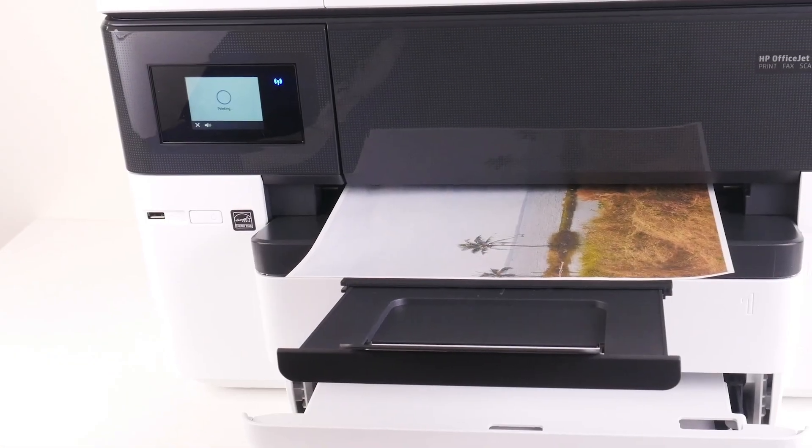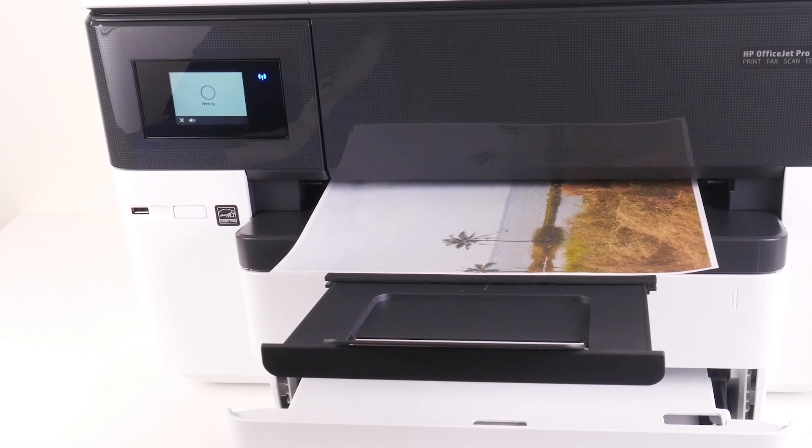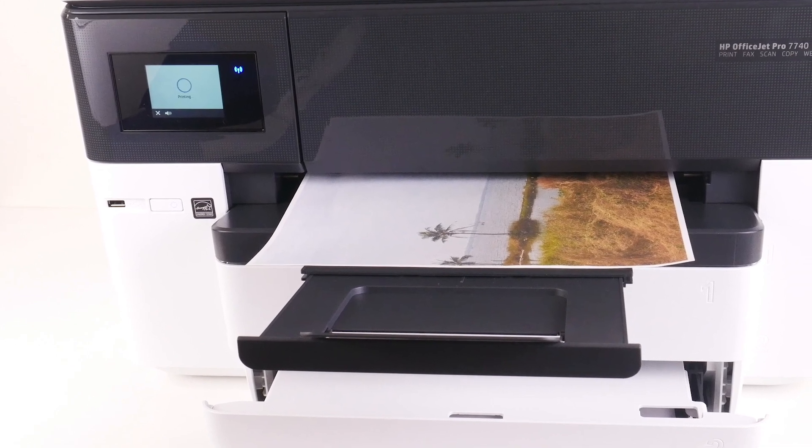You have to go through the right printer for all architectural drawings, maps, and blueprints that you need to print.